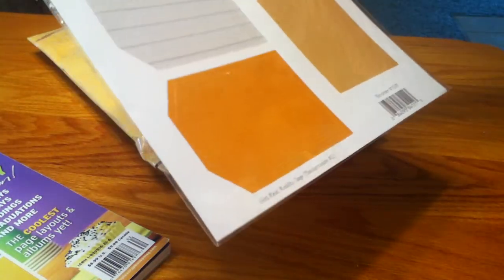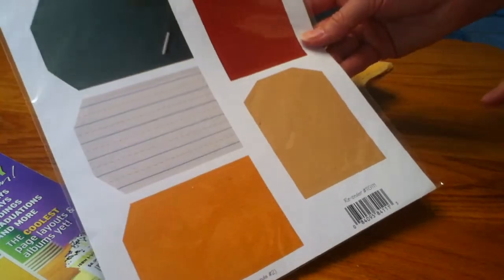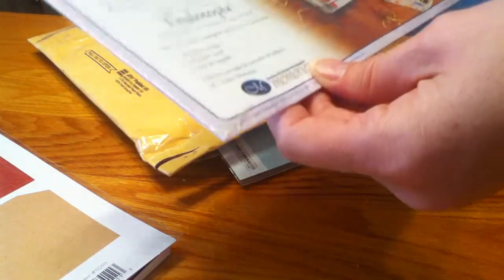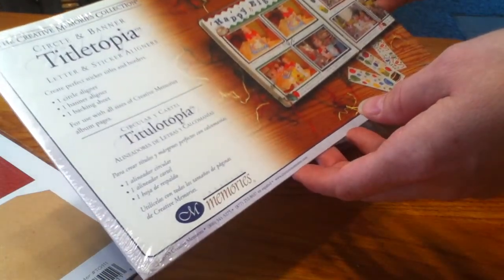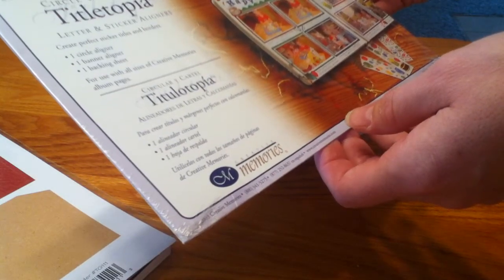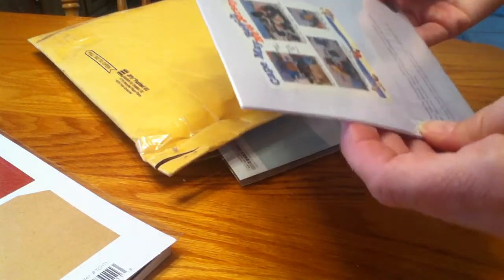I got these Paper Loft tags, so those will be fun to punch out and use on projects. Thank you so much Kim for those. And these are circle and banner Title-Topia letter and sticker aligners, one circle aligner, a banner aligner and a backing sheet. So I'll have to check into this and see what that all entails and how to use that. It'll come in handy for scrapbooking.